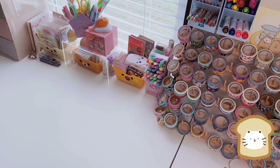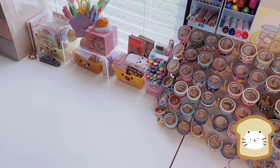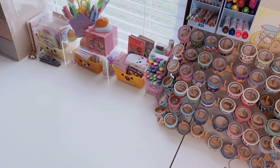This is a stationery haul from multiple places — Michael's, Walmart, and Five Below. I have some Hello Kitty finds which I'm excited to share. This was a collective haul over multiple trips. If you're new here, welcome to the channel! If you love stationery, shopping, and hauls, consider subscribing. Let's get started.